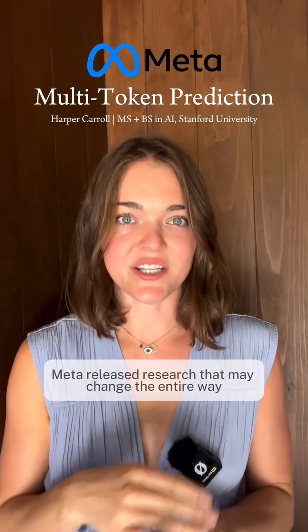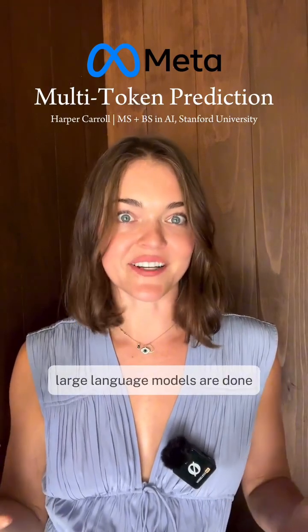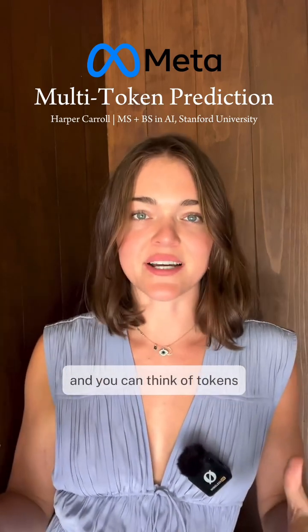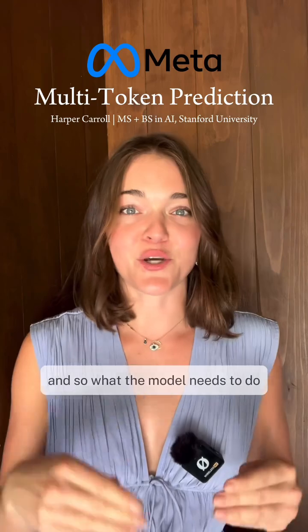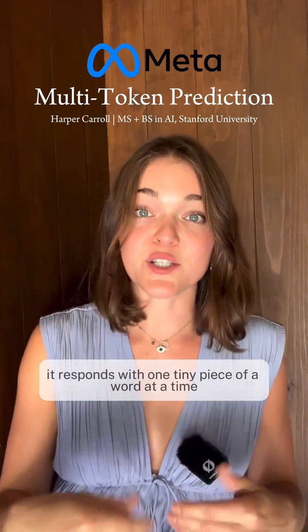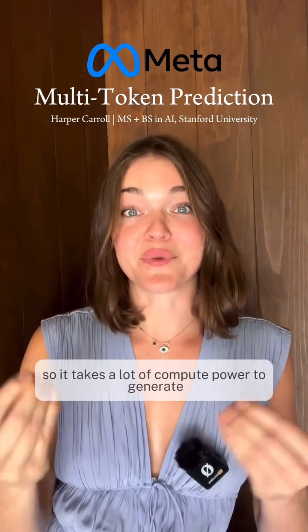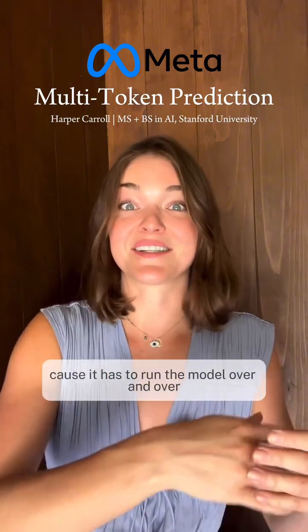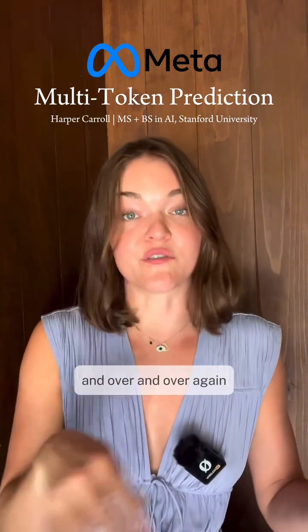Meta released research that may change the entire way large language models are done. Large language models in the past have output one token at a time — you can think of tokens kind of like a fragment of a word. Once you send the model your question or chat, it responds with one tiny piece of a word at a time, so it takes a lot of compute power to generate all the tokens in the output, because it has to run the model over and over again.